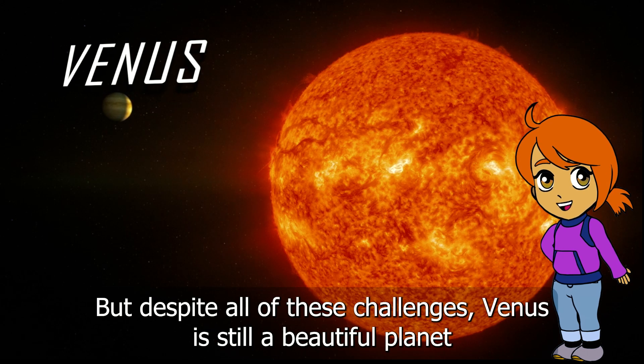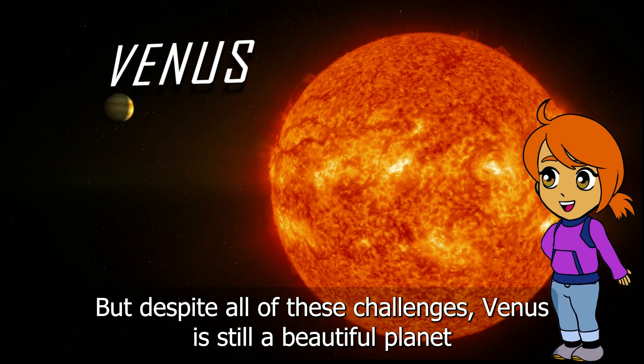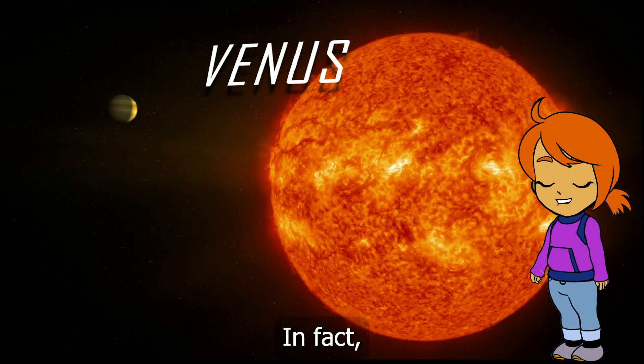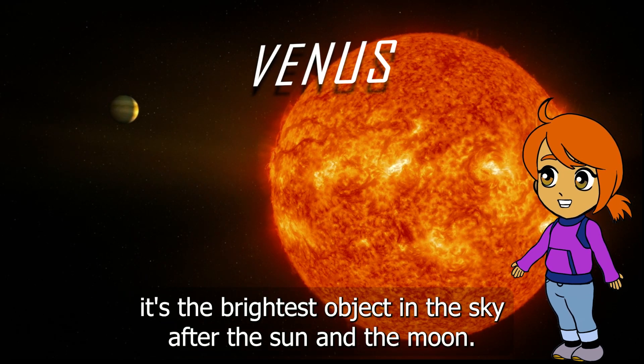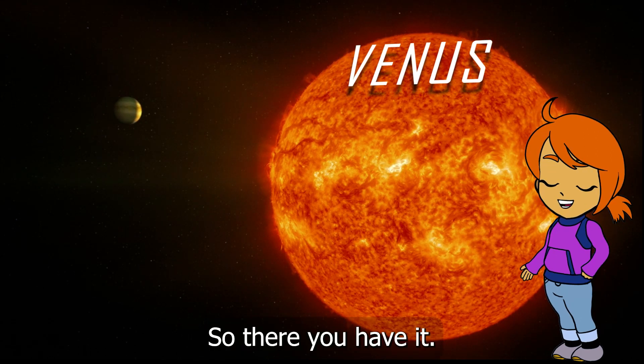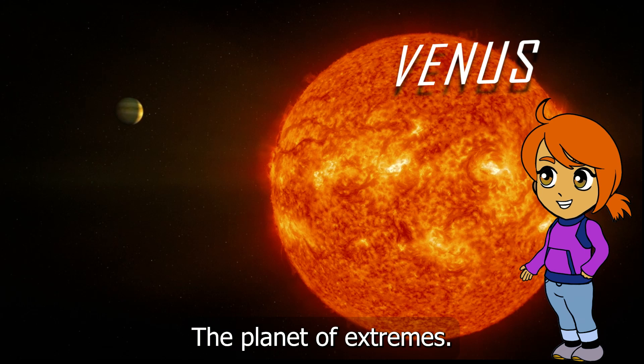But despite all of these challenges, Venus is still a beautiful planet that shines brightly in the sky. In fact, it's the brightest object in the sky after the sun and the moon. So there you have it — Venus, the planet of extremes.